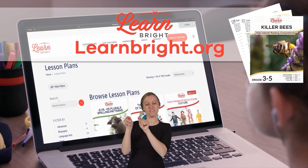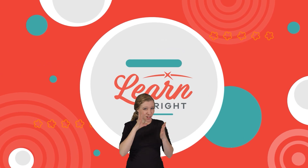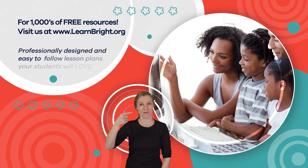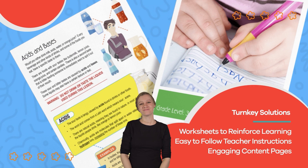Remember, you can find this lesson and other great lesson plans on our website, LearnBright.org. Hope you had fun learning with us. Visit us at LearnBright.org for thousands of free resources and turnkey solutions for teachers and homeschoolers.